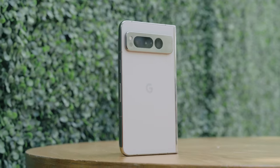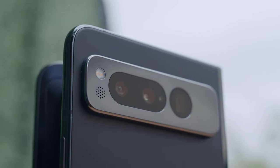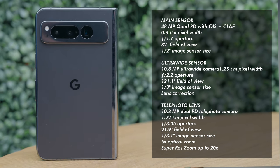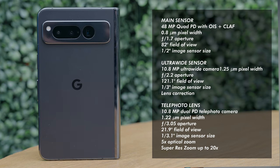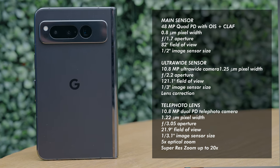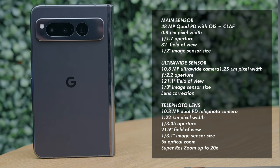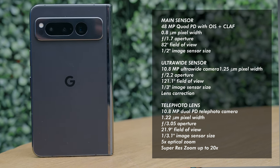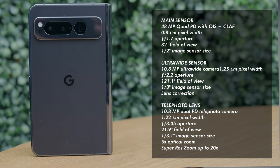Subpar cameras on foldables have become an unfortunate combination — and that's why the Google Pixel Fold excites me. They claim to have the world's best camera system on a foldable. The Pixel Fold has three cameras on the back: a 48-megapixel main camera, a 10.8-megapixel 121.1-degree ultra-wide camera, and a 10.8-megapixel 5x telephoto lens. It also has an 8-megapixel f/2.0 84-degree internal front selfie camera. Here are some camera samples.